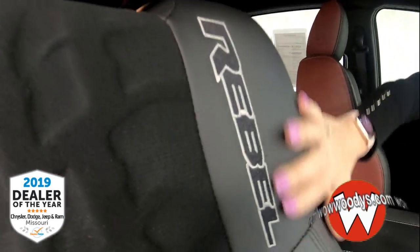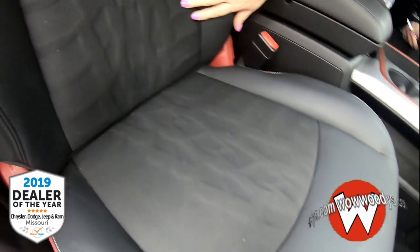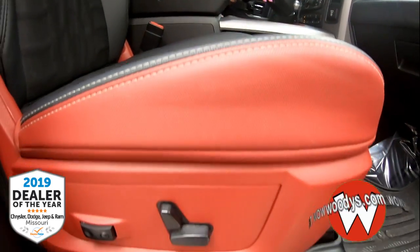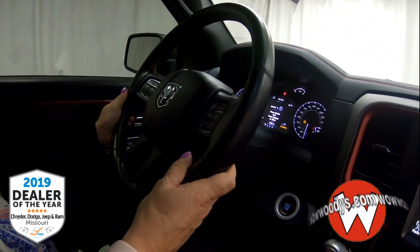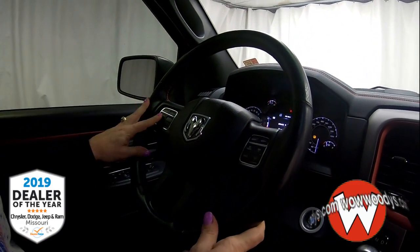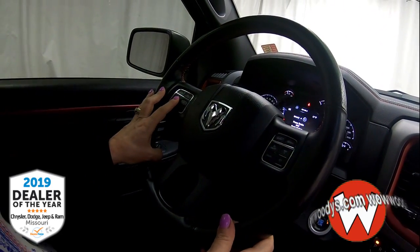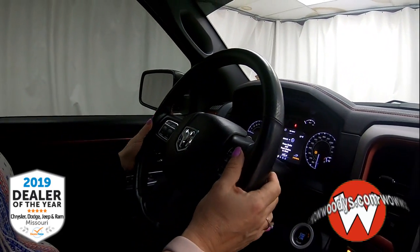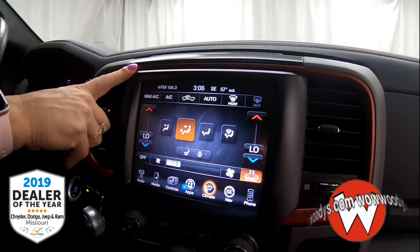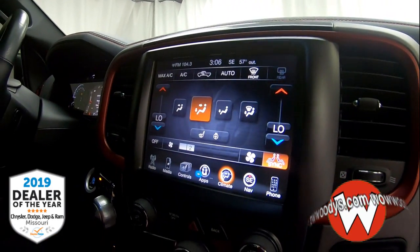As you enter the cab, you'll notice these premium Rebel-embossed cloth seats with that tread pattern in the inserts — super cool — and they are heated. You also have a leather-wrapped heated steering wheel with cluster controls, voice command, cruise control, and audio controls on the back of the steering wheel.